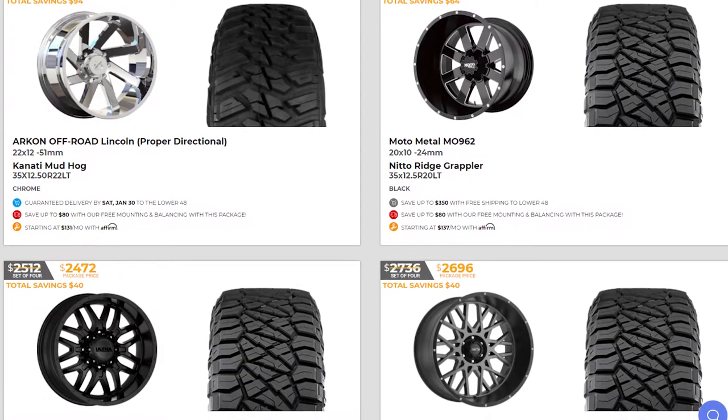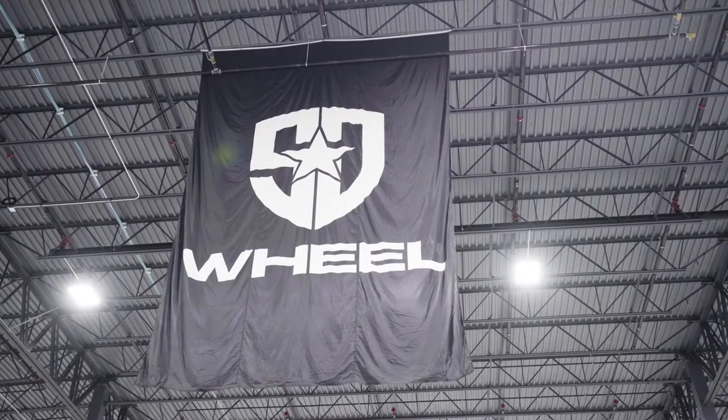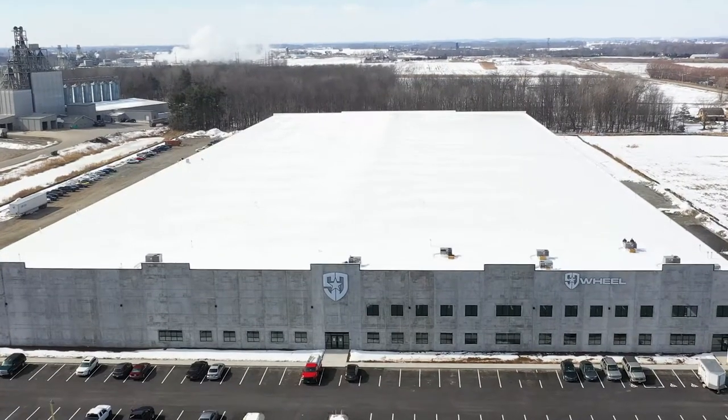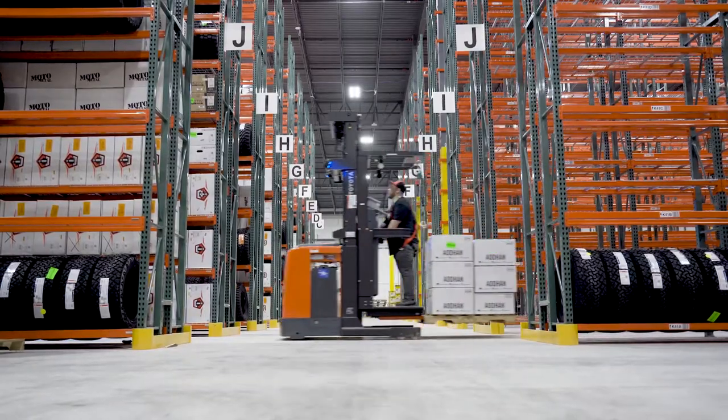When you place an order for your wheel and tire package with SD Wheel, what happens? Once your order reaches our warehouse, your wheels and tires are pulled by a dedicated team of pullers.